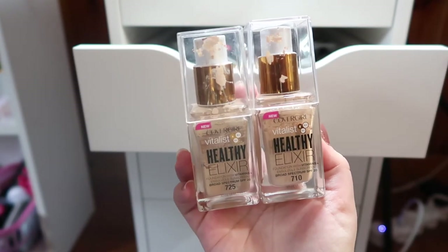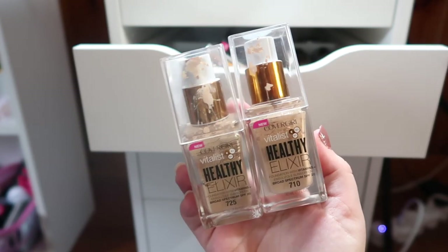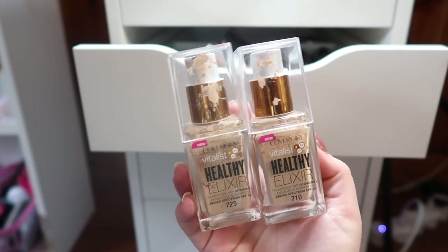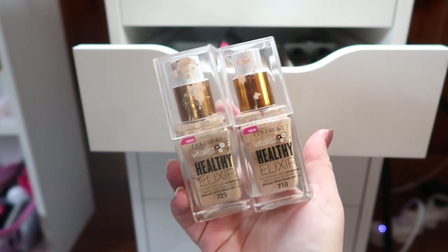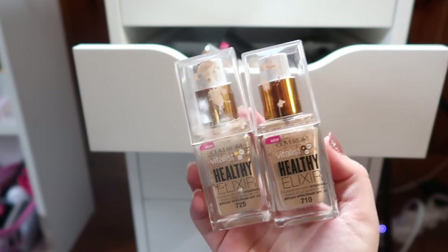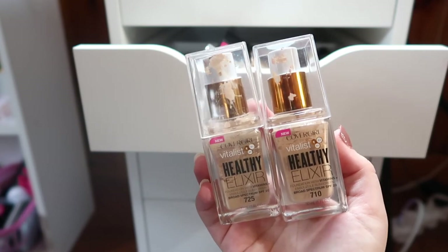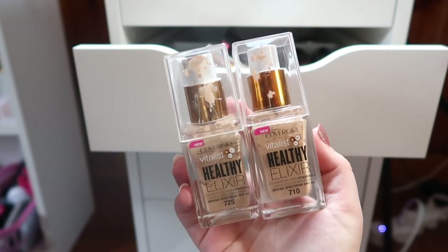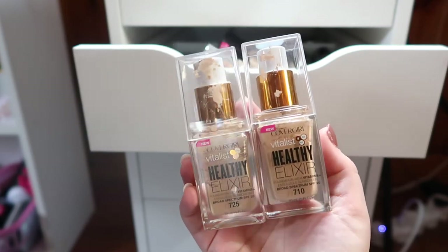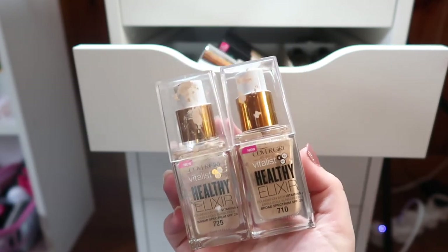One of my all-time favorite foundations — definitely one of my favorites at the drugstore — is the Covergirl Vitalist Healthy Elixir Foundation. I have shades 710 and 725. In the summer 725 is my perfect shade, and right now I'm closer to 710. This has just the right amount of coverage, lasts well throughout the day, doesn't break down in my oily areas, and doesn't look dry in my dry areas. I just love this formula. I'll link my video in the cards and below.